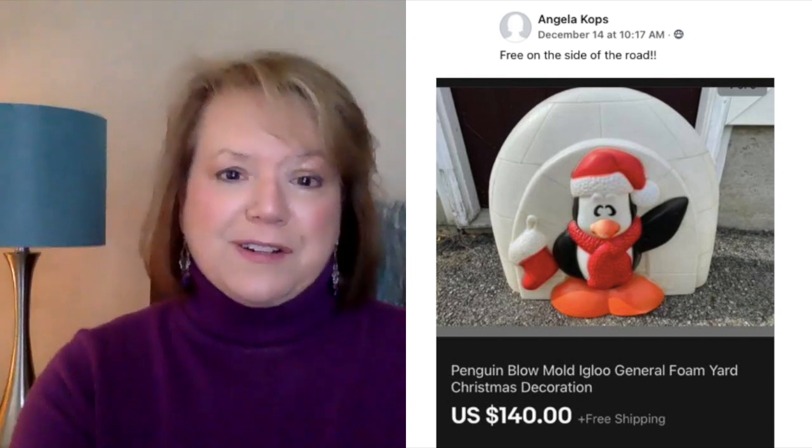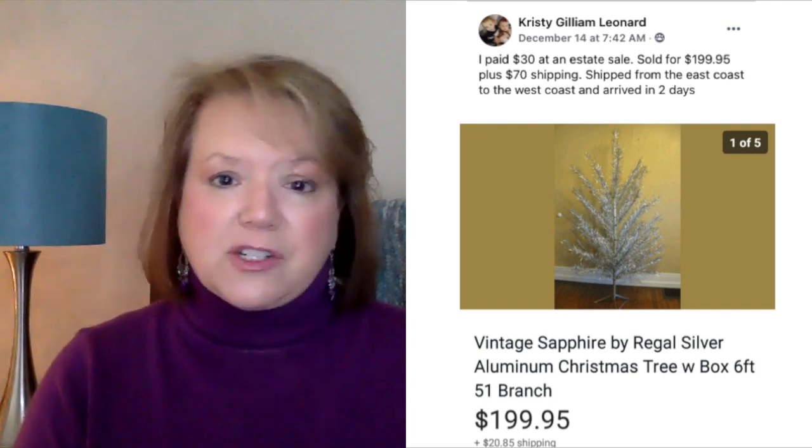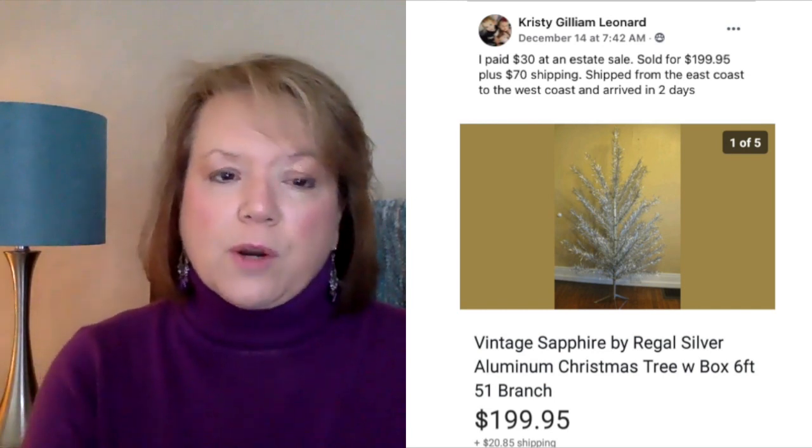Now we have Angela — free on the side of the road: a penguin blow mold igloo that sold for $140. She just found it on the side of the road; somebody threw it away. Somebody else's trash is definitely our treasure. Last, we've got Christy, who paid $30 at an estate sale and sold a vintage sapphire aluminum Christmas tree, six feet tall, for $199.95 plus $70 shipping — shipped from the east coast to the west coast, arrived in two days on December 14th. So keep the faith that your package will get there. She paid $30 and sold it for $200.